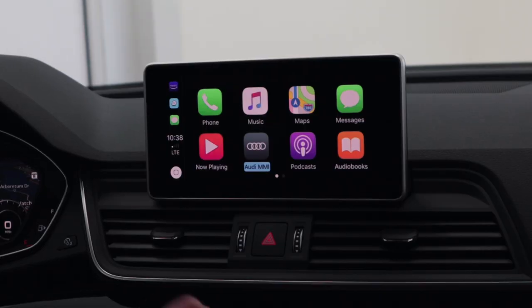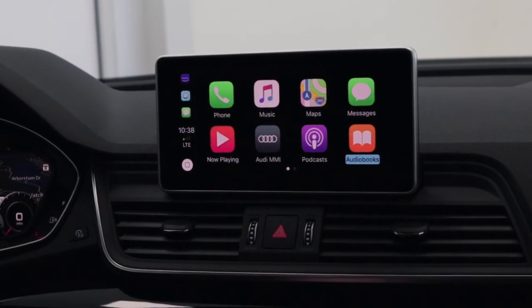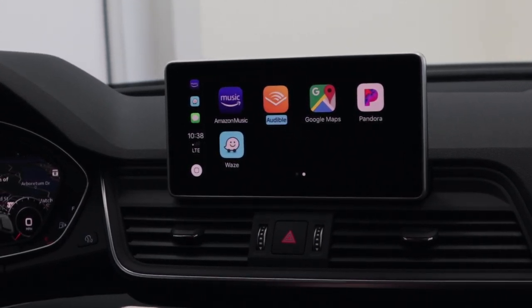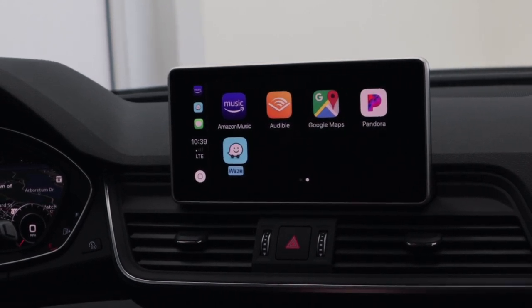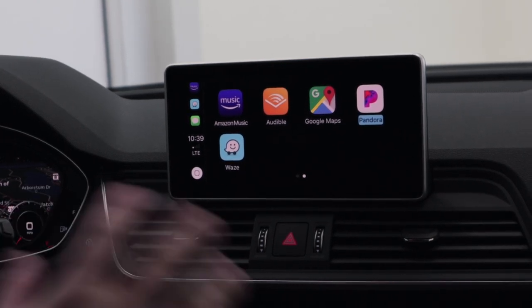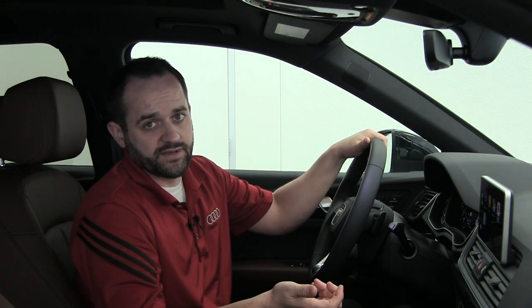Some other features here — you can go back to the Audi MMI system, listen to podcasts, audiobooks, Amazon Music (that's a favorite of mine), Audible if you want to listen to books via streaming, Google Maps and Waze — I know a lot of people like to use Waze for their navigation system — and then Pandora. So all your different audio streaming and navigation systems, as well as phone and text messaging.